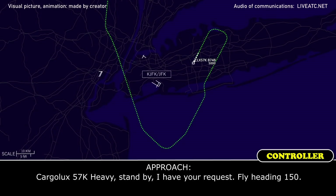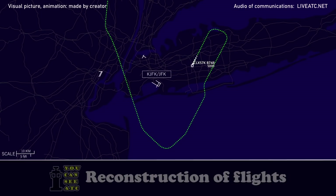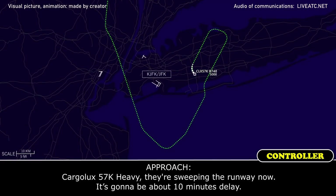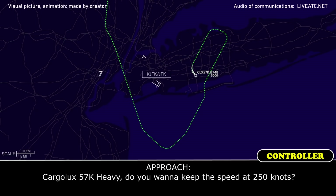Fly heading 150. Left heading 150, cargo looks 5.7 Kilo Heavy, thank you. Cargolux 57 Kilo Heavy, they're sweeping the runway — it's going to be about a ten-minute delay. That is okay, Cargolux 57 Kilo Heavy, we have time.